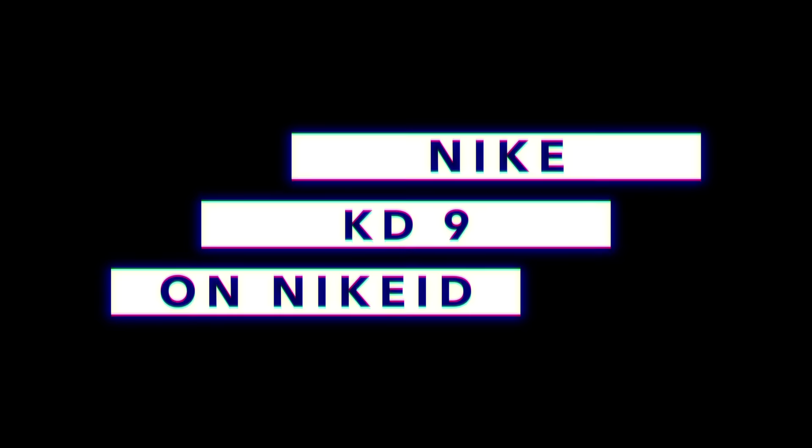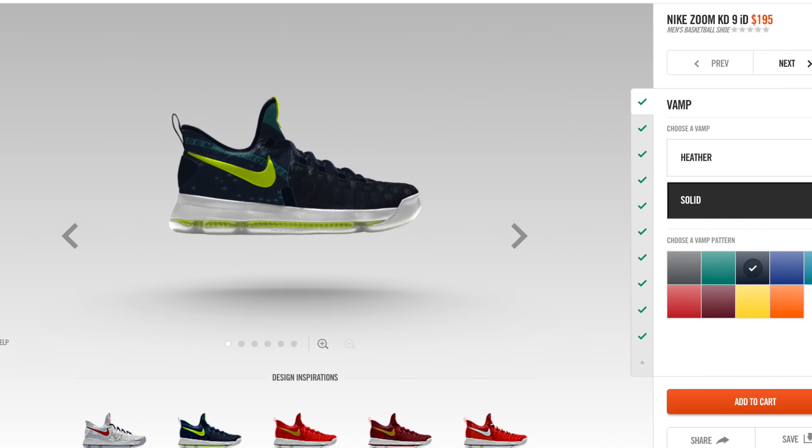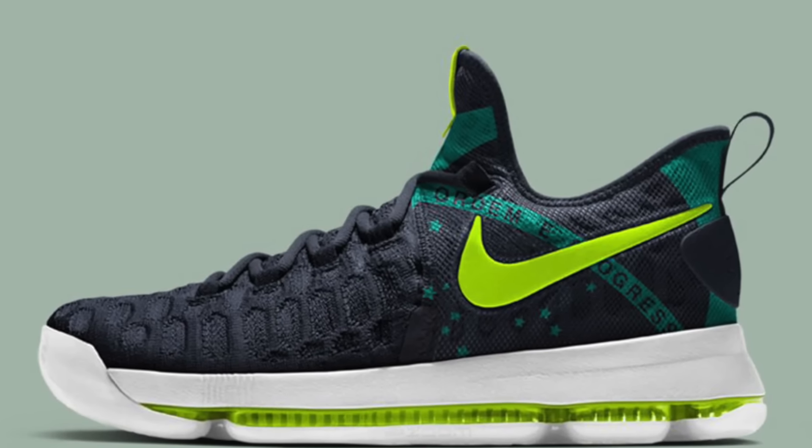Earlier this month, Nike released the KD9 on Nike ID in very limited colorways. I was on the fence about getting a pair and decided to hold off, but it looks like a few more options are going to be hitting Nike ID today. Announced over the weekend, the new options seem to be based around the Olympics and let you pick a lot more colors.